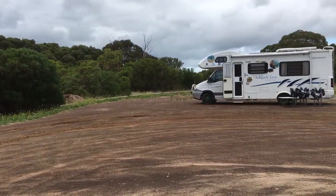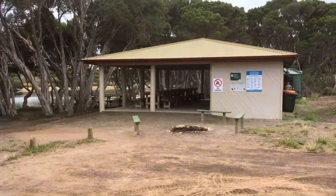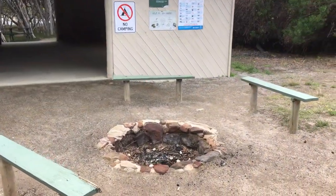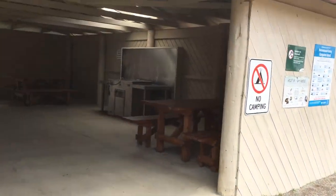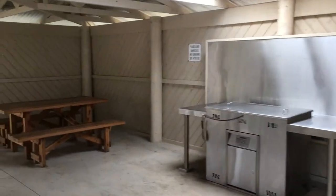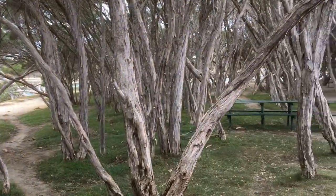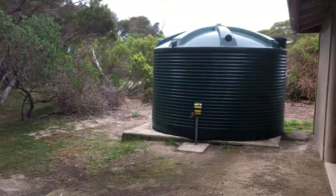This is the south one — there are two campgrounds, Antichamber North and South. They do have toilets, you can see there's a fire pit right up there, there's a barbecue in here, loads of seating. Even amongst the trees there are barbecue settings throughout.